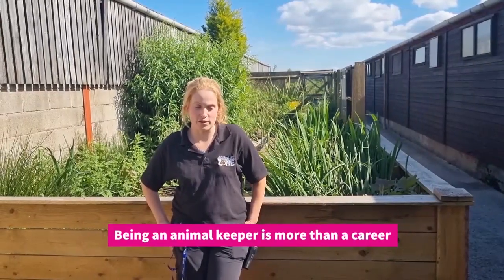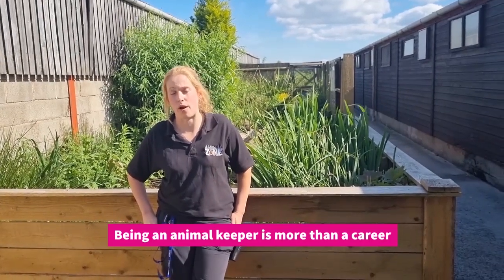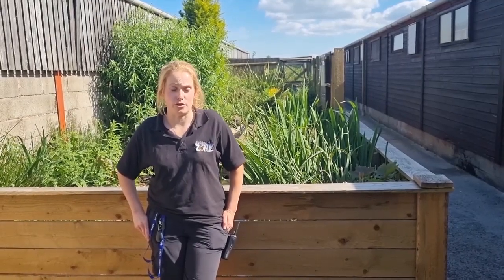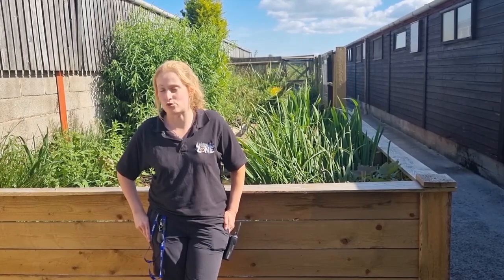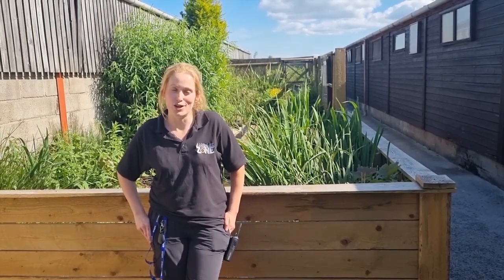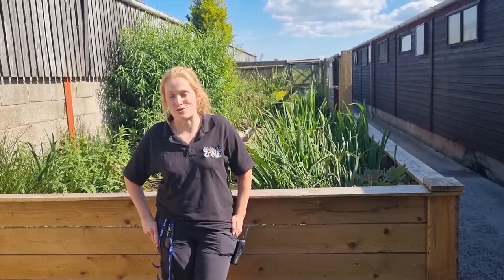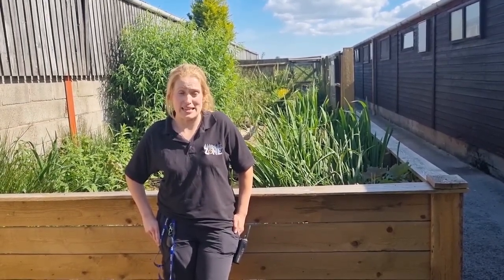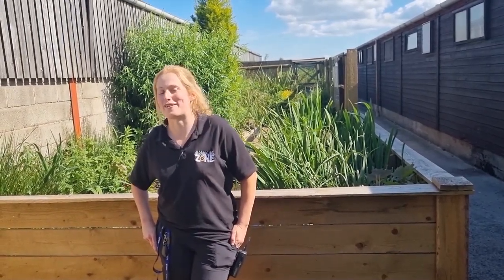Most people think a career is just a job — you go to work in the morning, do your job, go home. But with animal keeping, it's a way of life. You wake up thinking about the animals, what you're going to build for them. You do training, you research training, you go to zoos on your day off, you go to conferences and pay for them out of your own pocket. You're constantly researching, because it is a way of life. Zookeeping — not for the faint hearted.